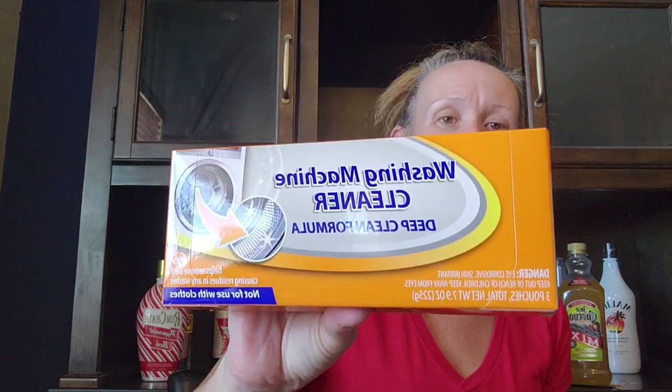Now let's move on to a couple of cleaning things. This is the washing machine cleaner I've wanted for a while. It just goes in the washer — one pouch. Oh, there are actually three pouches in here, which is awesome. I picked those up to wash out my washer.